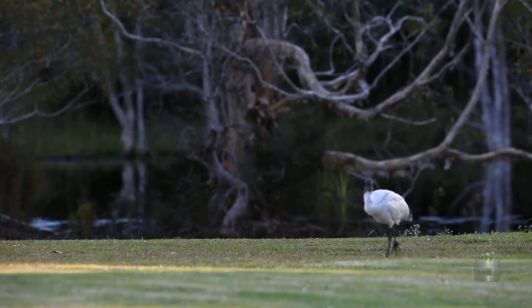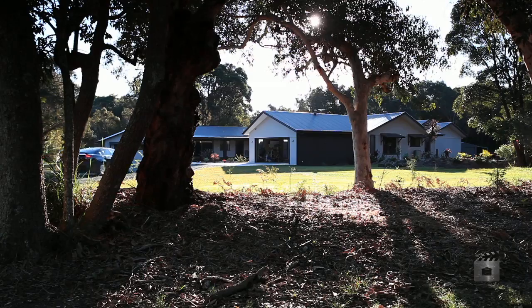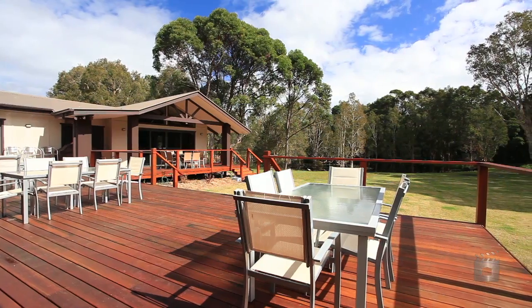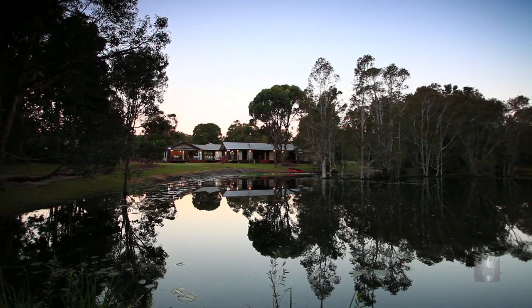I personally have never seen a property like this, so close to all the hot spots, but still with the privacy that most of us dream of. Set on 15 acres with your own waterhole and creek setting, the grand home has been architecturally designed to capture the view from every room.